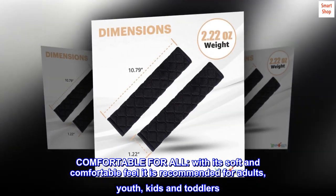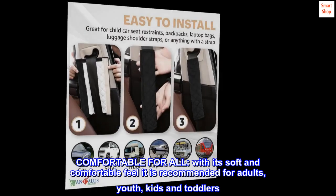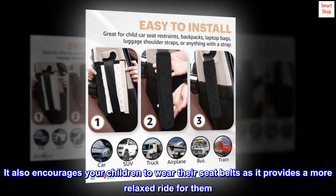Comfortable for all. With its soft and comfortable feel, it is recommended for adults, youth, kids and toddlers. It also encourages your children to wear their seatbelts as it provides a more relaxed ride for them.